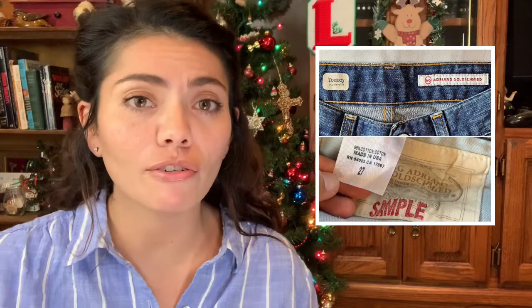Number 3 is the AG Adriano Goldschmied Jeans Tomboy Boyfriend Fit. These ones I'm surprised sold for as much as they did. AG Jeans tend to sit in my closet for a while, so I was second guessing myself on the price. But these ones did sell for a full asking price of $50.00. Poshmark gave me $40.00, and I paid $1.50 at the bins, so after fees that left me with $38.50. AG Jeans is just hit or miss — you're waiting for the right buyer who wants to spend the money on them.